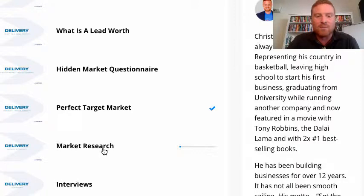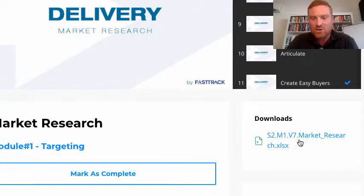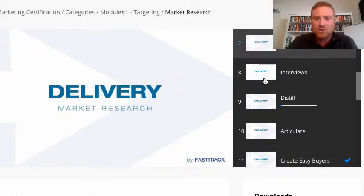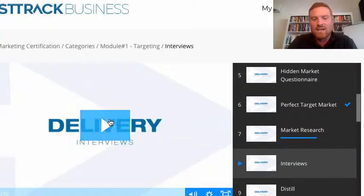Let me just show you one of these — market research. You'll click into here and this is going to teach you in detail how to do market research. There are downloadable spreadsheets, and these aren't small lessons or small trainings. We show you how to interview, how to research, how to basically do everything you need to do to make this happen.